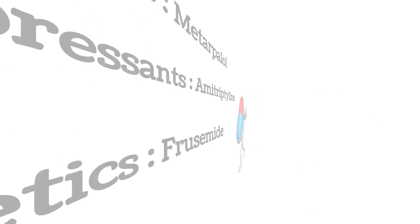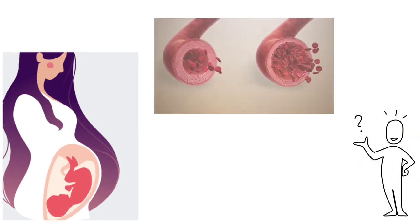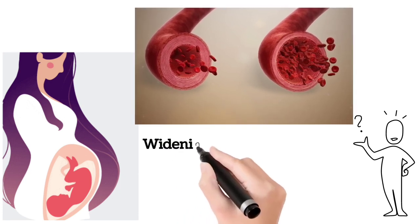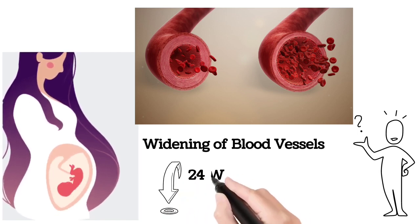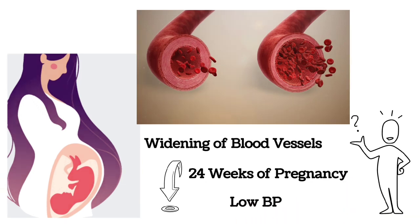We most commonly see low BP in pregnancy. Because in pregnancy, because of certain hormonal changes, the blood vessels dilate. Whenever the blood vessels dilate, automatically BP will be reduced. This condition is most commonly encountered in the first trimester or first 24 weeks of pregnancy, and this low BP can be automatically cured once the delivery is done.